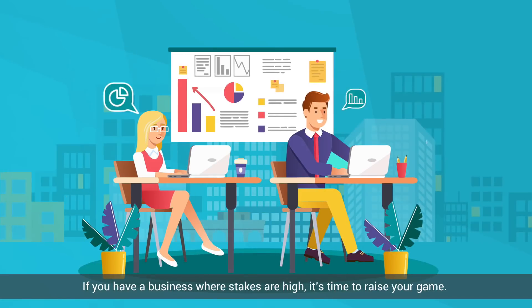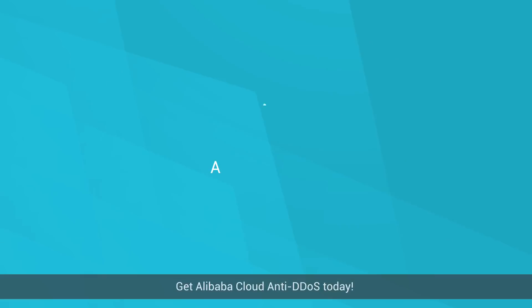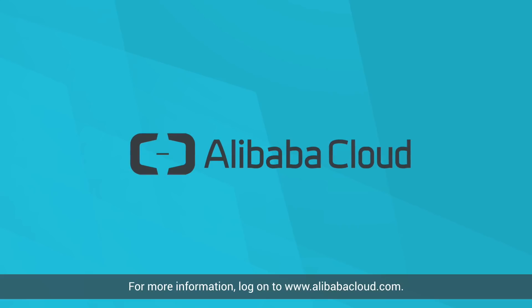If you have a business where stakes are high, it's time to raise your game. Get Alibaba Cloud Anti-DDoS today. For more information, log on to www.alibabacloud.com.